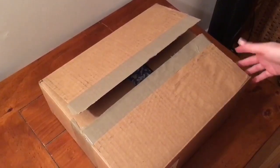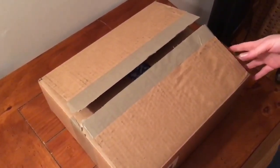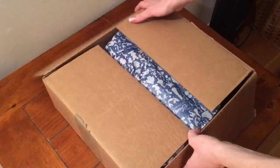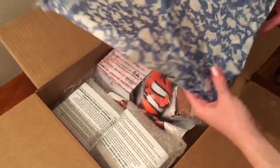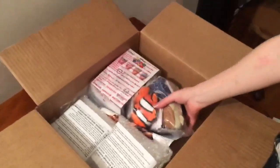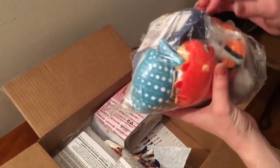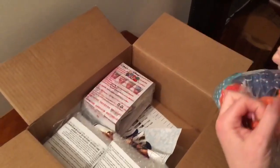Hi guys, it's Just Keeps Zooming here and today we're going to be unboxing our latest haul from DisneyStore.com. Let's see what we've got today. Here's that fun paper from last time with the characters on it. And our first group is the characters from Finding Dory Tsum Tsums. Let's take a look at them.